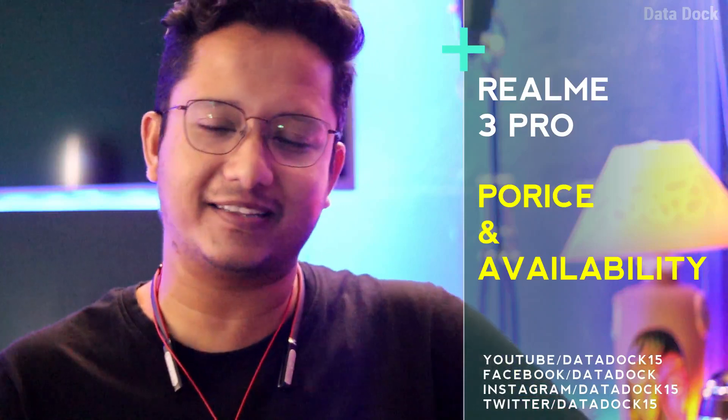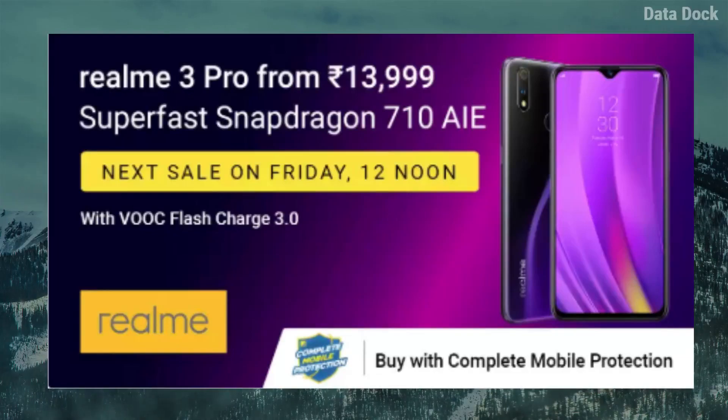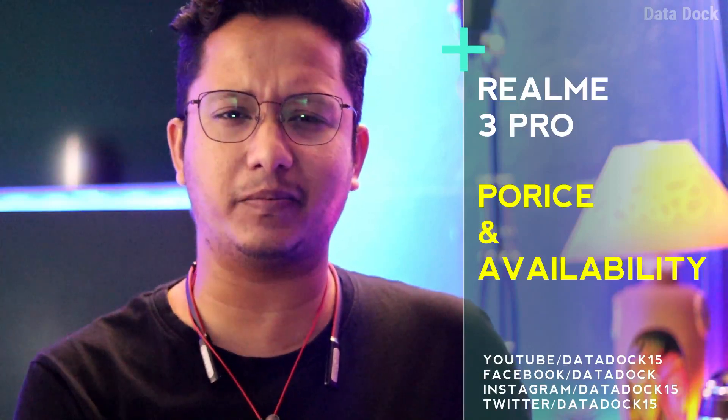Let's start with availability. The Realme 3 Pro was a little hard to get initially, but it is now more easily available. You are getting it via flash sales. The pricing variants are ₹14,000 and ₹16,000. If you are looking at the second-hand retail market, you can get it for around ₹11,000 used, or approximately ₹12,000 box-packed, as per dealer price.